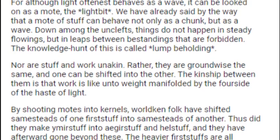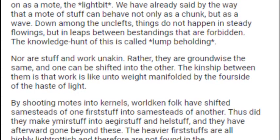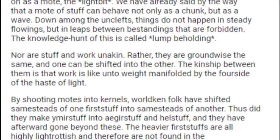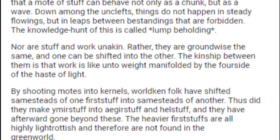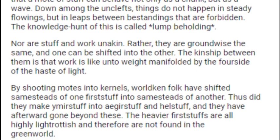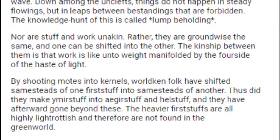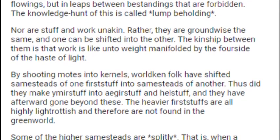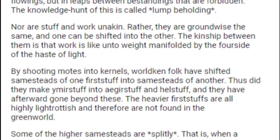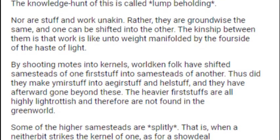The kinship between them is that work is like unto weight manifolded by the foreside of the haste of light. By shooting moats into kernels, world-kenned folk have shifted Samesteads of one Firststuff into Samesteads of another. Thus did they make Ymirstuff into Aegorstuff and Helstuff, and they have afterward gone beyond these. The heavier Firststuffs are all highly light-trottish, and therefore are not found in the green world.